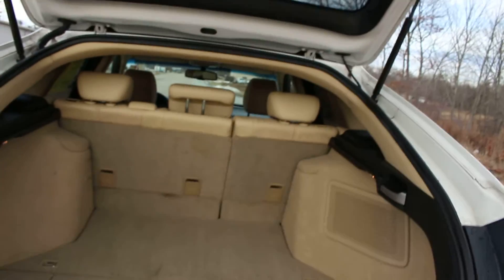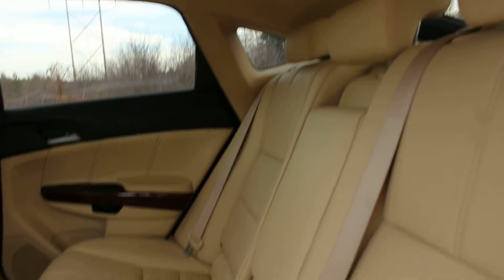Here's the trunk. Very spacious, very beautiful. The back seats are in excellent condition, no tears or rips in the leather, and the exterior of the car is mint.